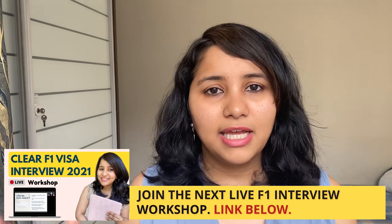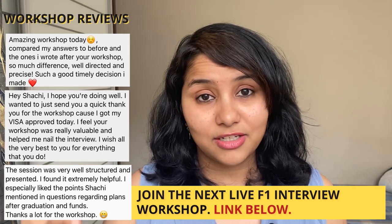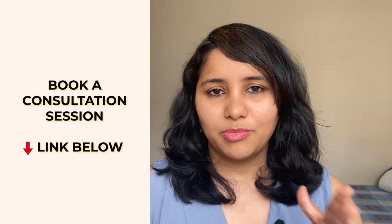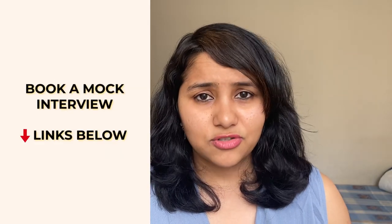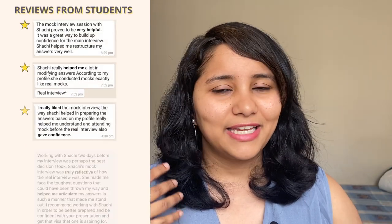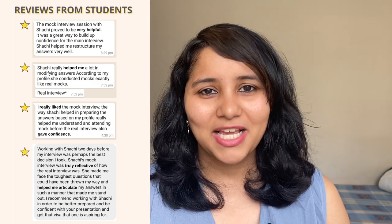To help with interview preparation, I have a workshop coming up on 8th December — a 90-minute session that will get you completely ready for the day. Check the link in the description box to register. You can also book a one-to-one session with me, either a video consultation or a mock interview session. Many students have found it extremely useful for getting their answers structured and facing the visa officer with confidence. There are also lots of useful resources in the description box, so do give it a look.